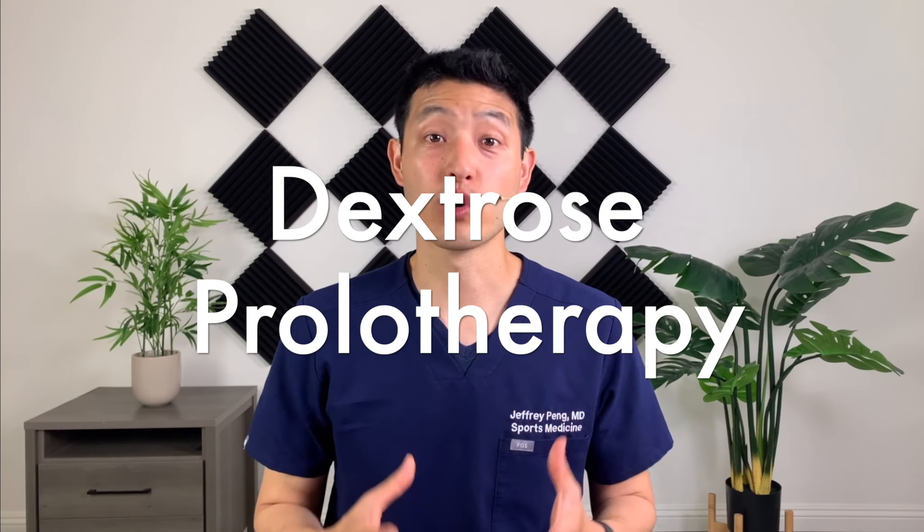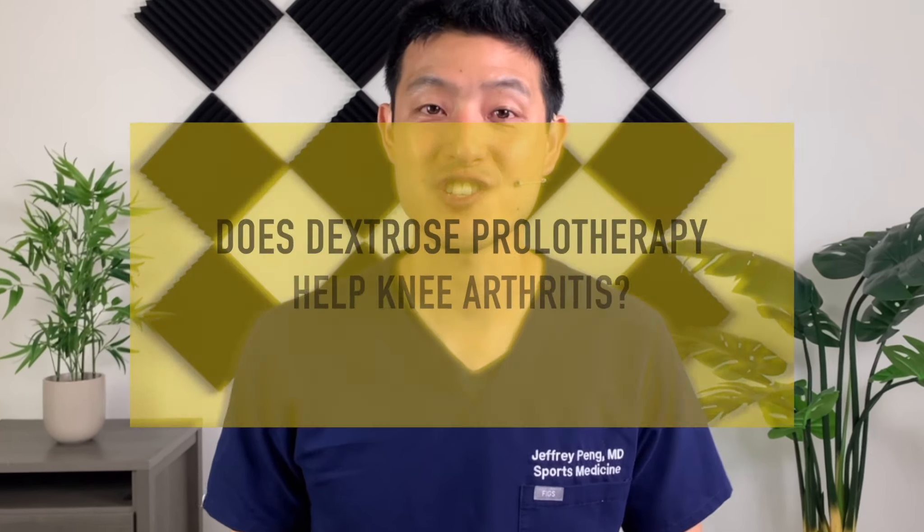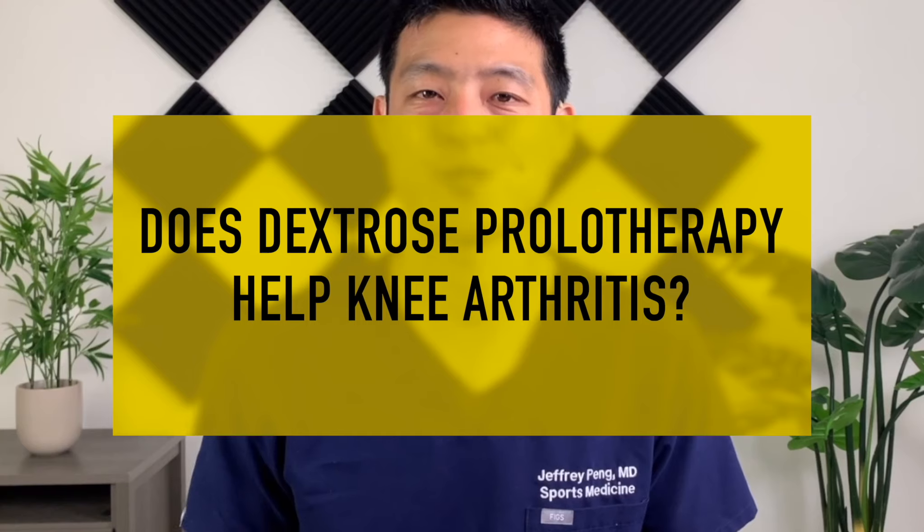Does dextrose prolotherapy work to help treat knee arthritis? In this video, I will go over what prolotherapy is and why we use dextrose solution to try to treat musculoskeletal conditions. We will also go over clinical trials to answer the question: does dextrose prolotherapy help treat knee arthritis?